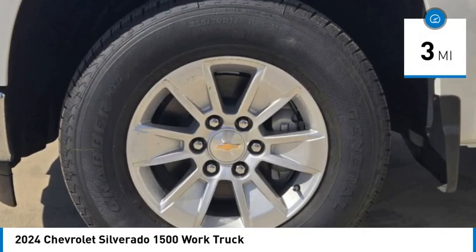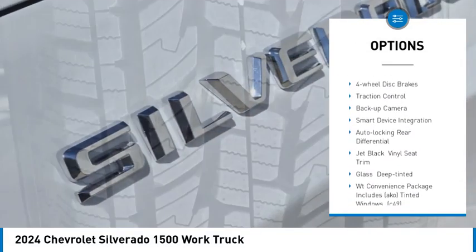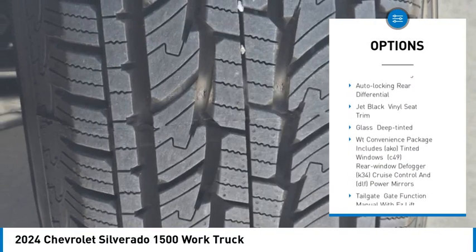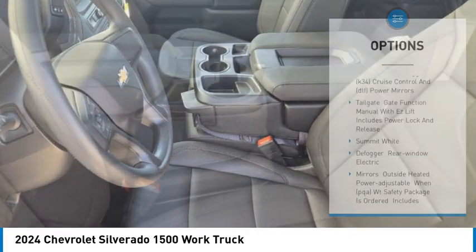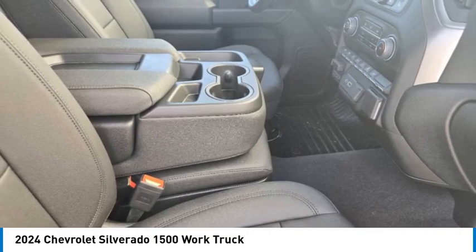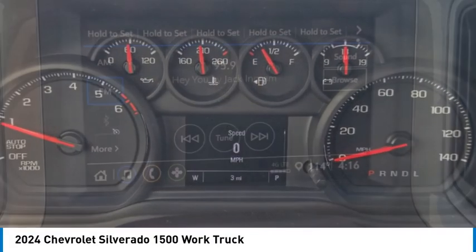Here are some of this vehicle's great options: stability control, tire pressure monitor, daytime running lights, rear wheel drive, tires front all season, tires rear all season, four wheel disc brakes, traction control, back up camera, smart device integration.